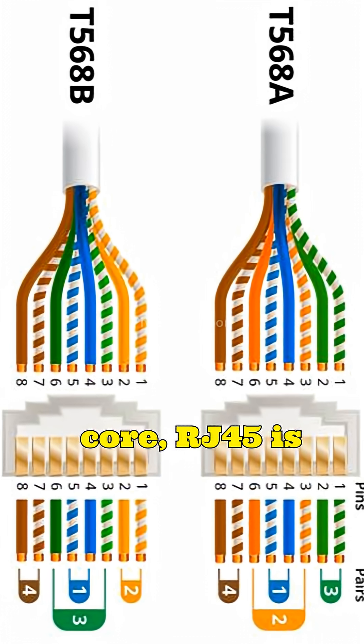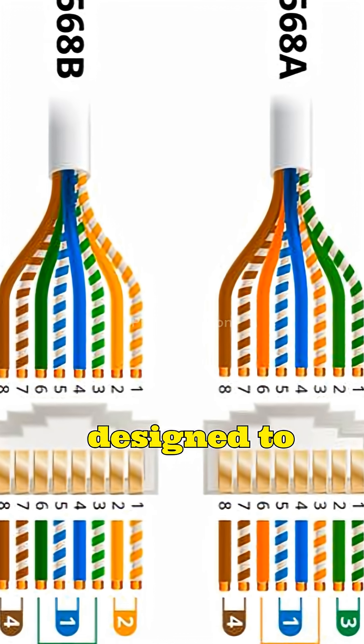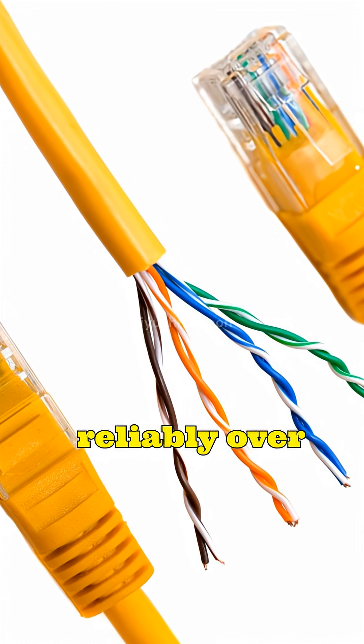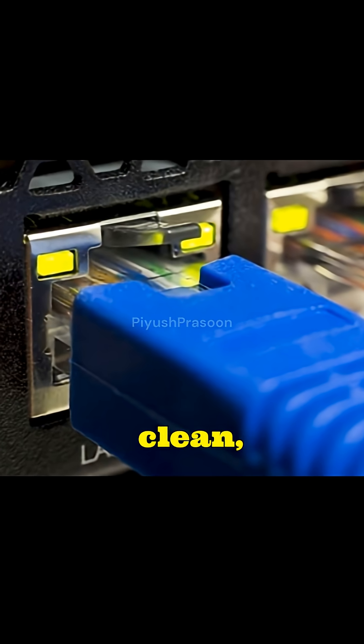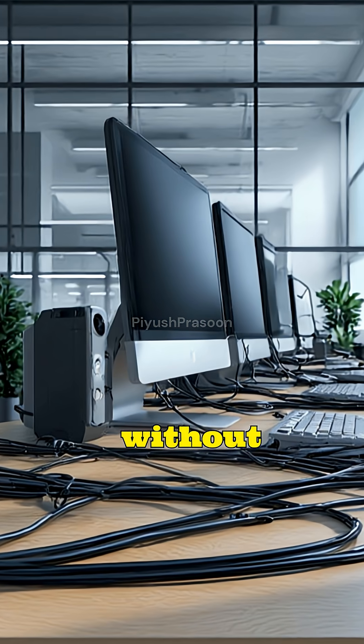At its core, RJ45 is a standardized connector used for Ethernet networking, designed to terminate twisted pair cables so digital data can travel reliably over copper wires. It doesn't process data or decide anything — it simply provides a clean, consistent physical interface that lets devices communicate without confusion.